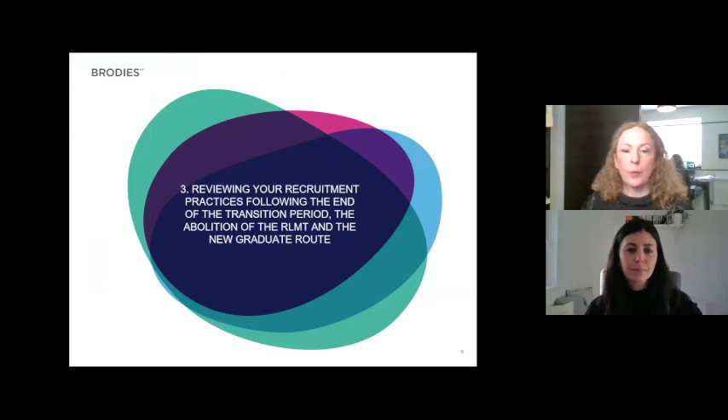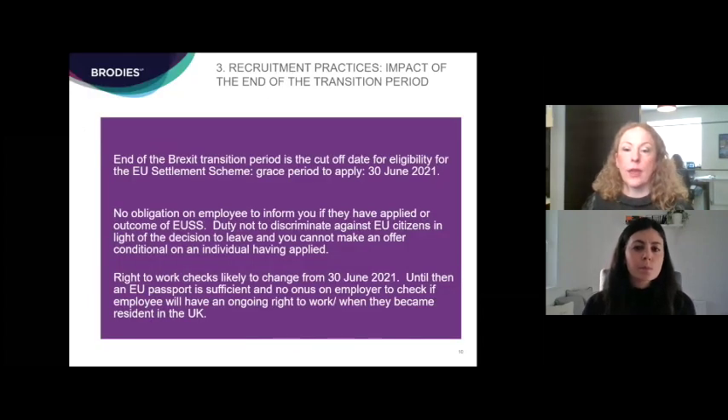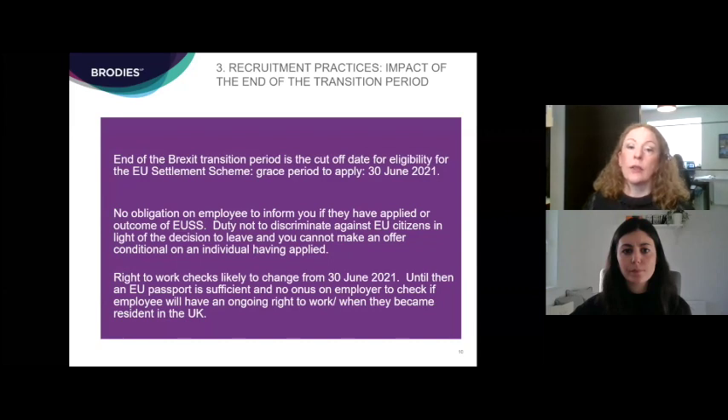Now looking at the practical impact on recruitment practices: the end of the Brexit transition period is the cutoff date for eligibility for the EU settlement scheme. EEA nationals have to be resident in the UK before the 31st of December to be eligible, with a grace period to apply up until the 30th of June next year. In the period from January until June next year it won't always be evident which employees are eligible to work in the UK long-term, as employers may not know when someone arrived in the UK or when they became resident.